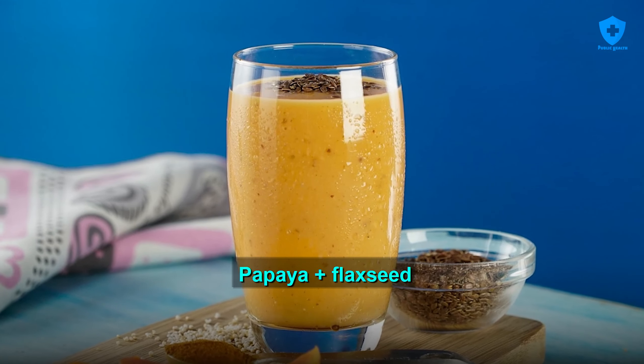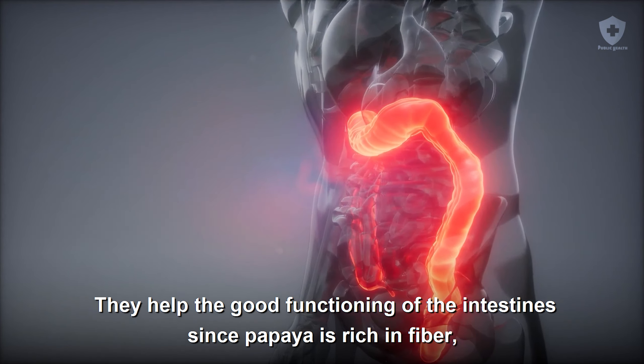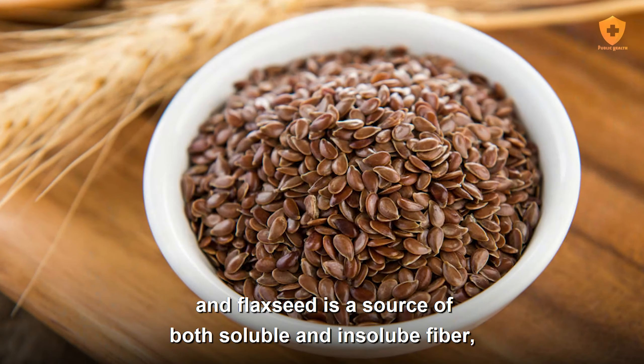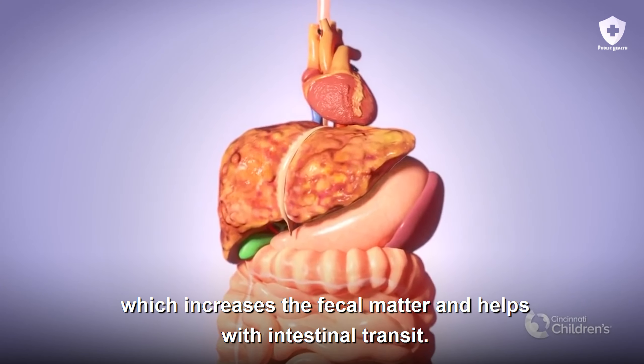Papaya plus flaxseed. This pairing is highly recommended for anyone who suffers from constipation. They help the good functioning of the intestines, since papaya is rich in fiber, mineral salts, and beta carotene. And flaxseed is a source of both soluble and insoluble fiber, which increases the fecal matter and helps with intestinal transit.